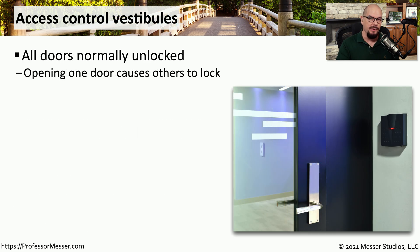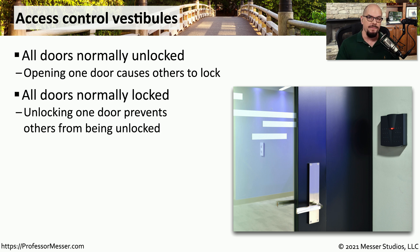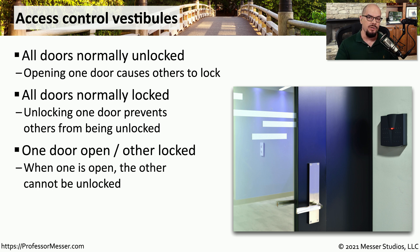If you're entering a highly secure area, such as a data center, you may be walking through an access control vestibule. This might be a one-person vestibule, or it may be a small room that many people can fit in. It operates by allowing one person through a door — when that door is unlocked, all of the other doors to that room are locked. You must walk into the room and close the door behind you before you can proceed further. This allows the administrator of the facility to control exactly who may be going through a particular area. Once that person opens the door to go into the other room, all of the other doors will be locked, ensuring that no one would be able to tailgate through as this person is led into the highly secure area.